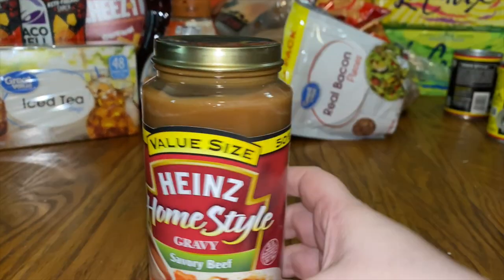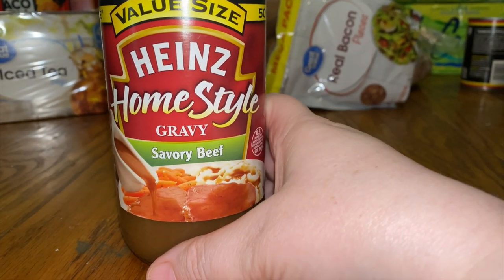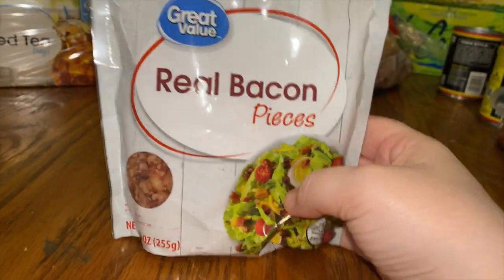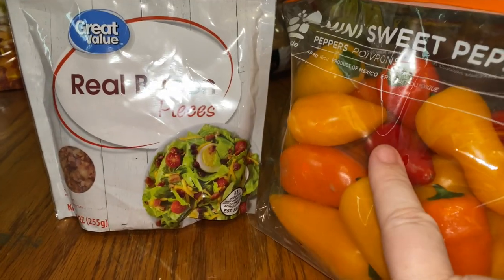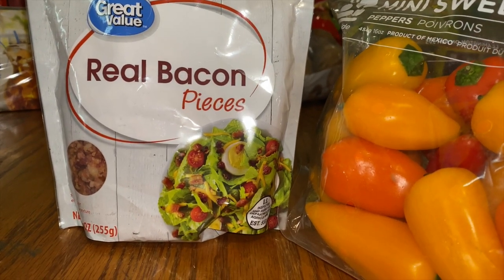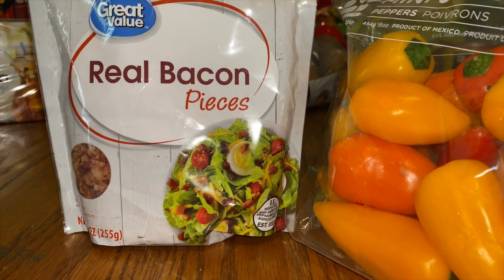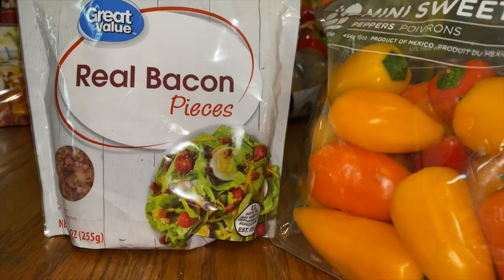I got one jar of gravy — I thought I ordered two but we only found one. A thing of bacon bits: I'm going to put together cream cheese, green onions, and bacon bits inside the sweet peppers — I think that will taste good. Usually I just do cream cheese with everything-but-the-bagel seasoning, but I wanted to try it with green onions and bacon. I bet that will taste super yummy.